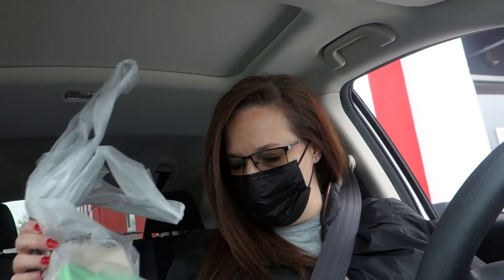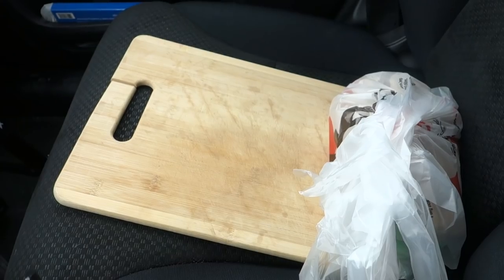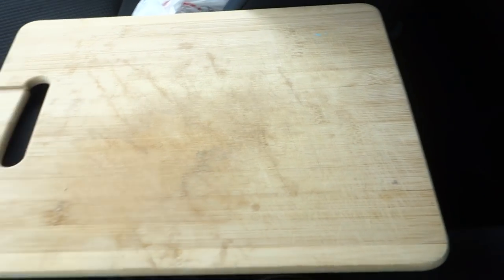I'm nervous. Alright, let's get situated. See what we have going on here. My jacket is off. I am leaning the seat back, giving myself as much room as possible. Last time I noticed I had a bit of an issue — I didn't have any space. So today I brought my cutting board.